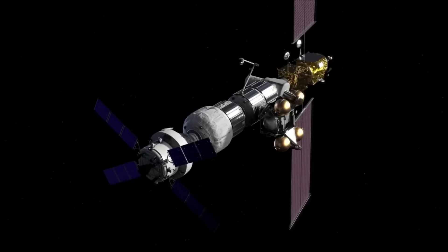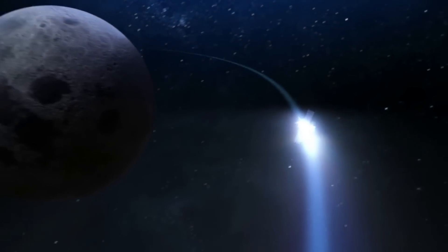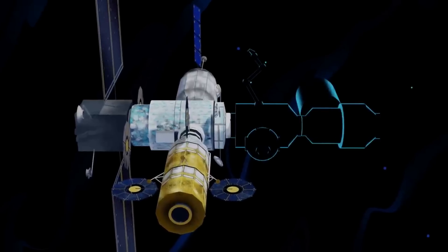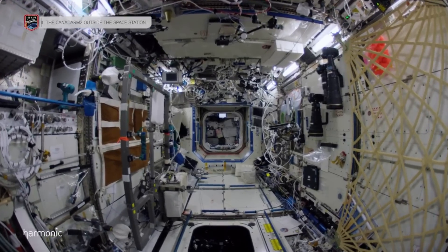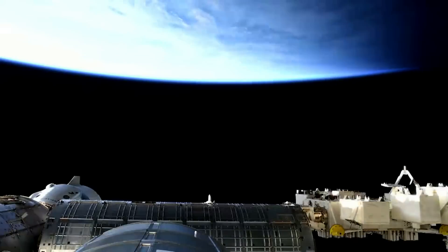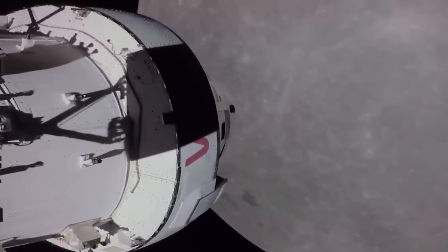With the first launch of the PPE and HALO segments only getting closer, these two components are what NASA has been focusing on. The PPE is a 60-kilowatt-class solar electric propulsion system that will also provide power, high-speed communications, attitude control, and the capability to move the Gateway to different lunar orbits, providing more access to the Moon's surface than ever before. The HALO is a pressurized living quarters where astronauts visiting the Gateway — often on their way to the Moon — will work, providing command and control, serving as a docking hub, supporting science investigations, distributing power, and supplementing the life support systems aboard Orion, NASA's spacecraft that will deliver Artemis astronauts to the Gateway.